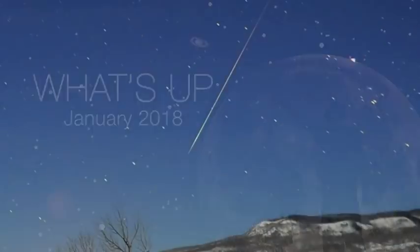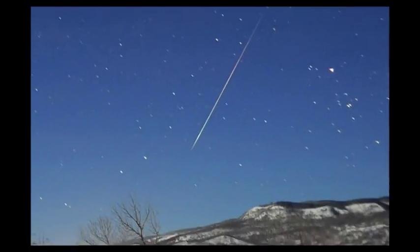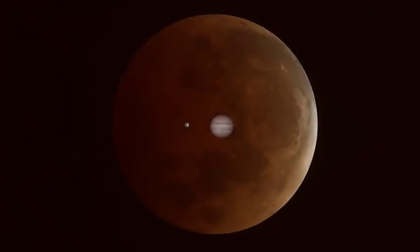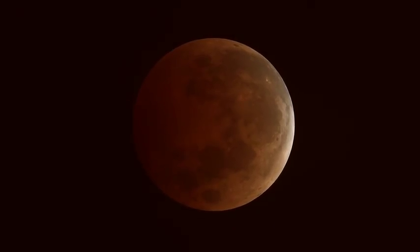What's up for January? The New Year's first meteor shower fizzles, Mars meets Jupiter in the morning sky, and the U.S. will enjoy a total lunar eclipse.